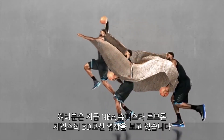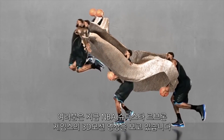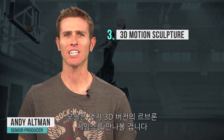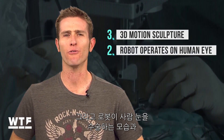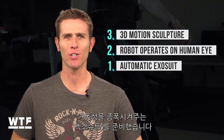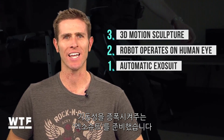You're looking at a 3D motion sculpture of NBA superstar LeBron James. Welcome to What the Future. On today's show: LeBron James like you've never seen him before, a robot that performed surgery on human eyes, and an exosuit that lets you run farther on less energy.